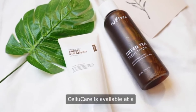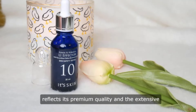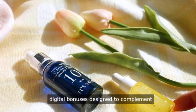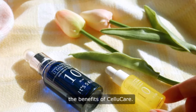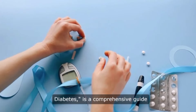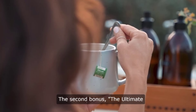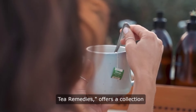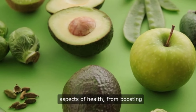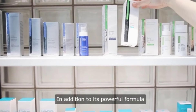CelluCare is available at a price of $179 per bottle, which reflects its premium quality and the extensive research behind its formulation. As a special offer, each purchase comes with two free digital bonuses designed to complement the benefits of CelluCare. The first bonus, Learn How to Manage Diabetes, is a comprehensive guide that provides valuable insights and practical tips for managing diabetes effectively. The second bonus, The Ultimate Tea Remedies, offers a collection of tea recipes that leverage natural ingredients to support various aspects of health, from boosting immunity to improving digestion.